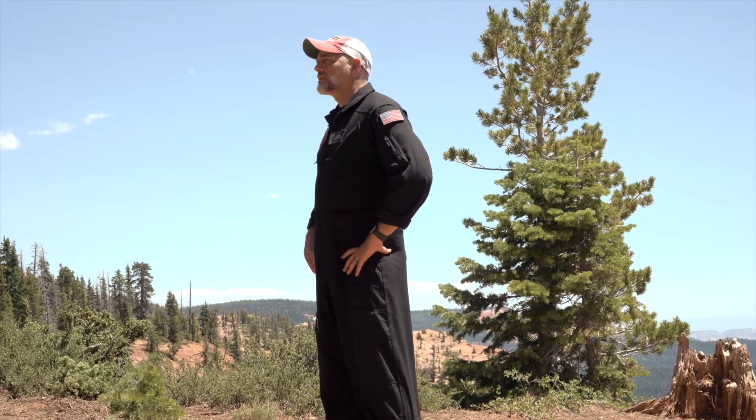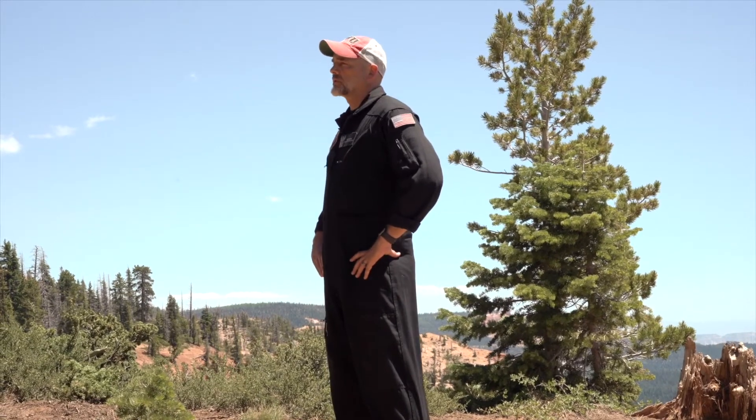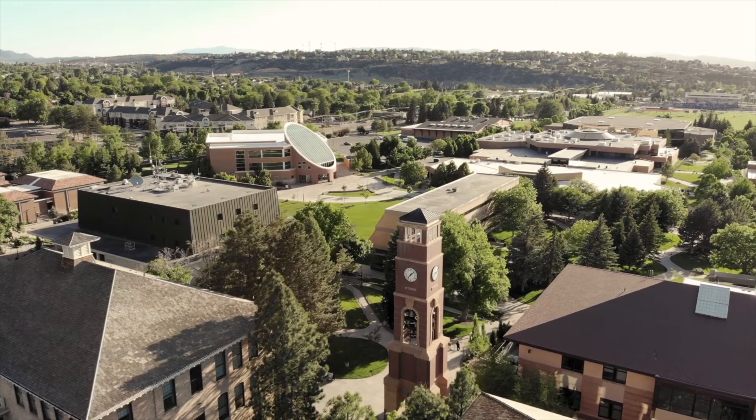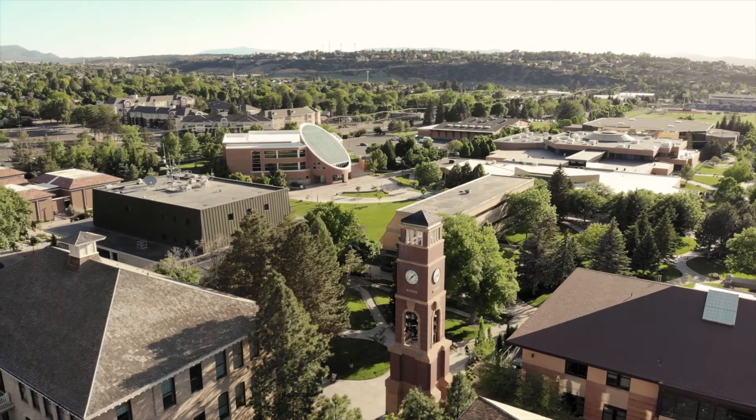When researching flight schools it is very important to consider the type of training you'll receive. At SUU Aviation we offer fixed-wing, rotor-wing, and aviation maintenance training.